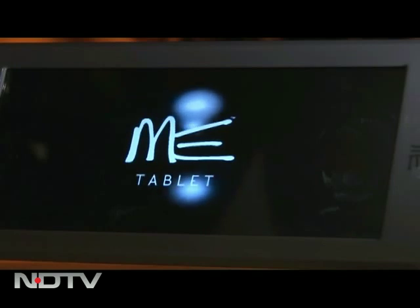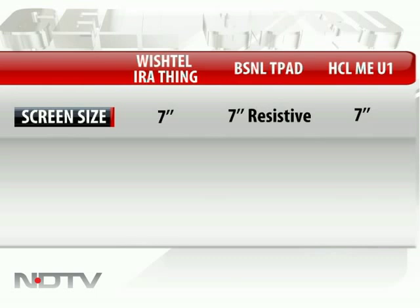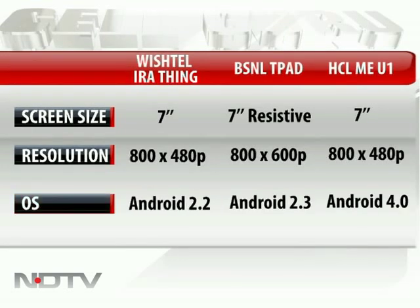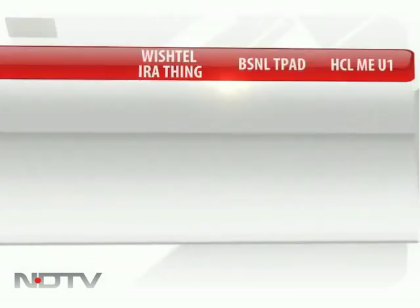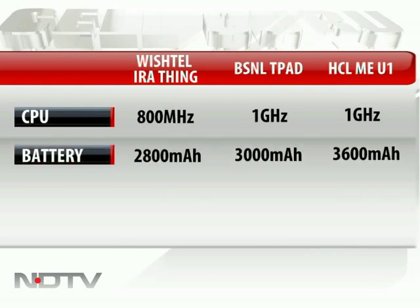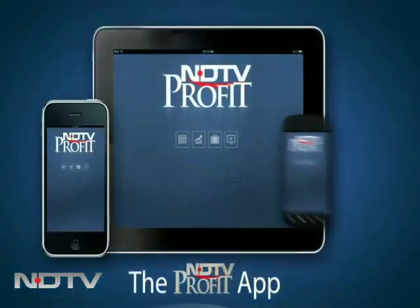All three tablets are seven inches, but the BSNL T-Pad disappoints with a resistive screen instead of the current trend of capacitive. The pixel resolution of the BSNL T-Pad is the sharpest at 800 by 600. The Wishtel tab runs on the outdated Android Froyo, the BSNL tablet on Android 2.3, and the HCL ME U1 runs on the current Ice Cream Sandwich. The Ira Thing has the slowest processor at 800 MHz, and in terms of battery life, HCL aces it at 3600 mAh.